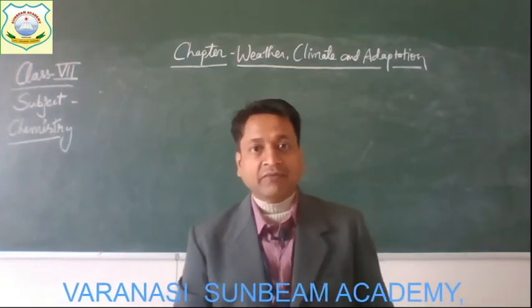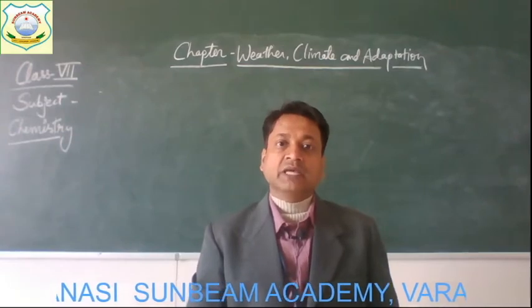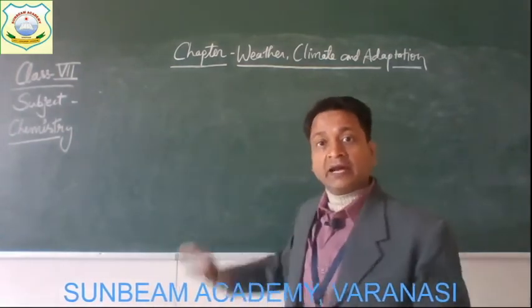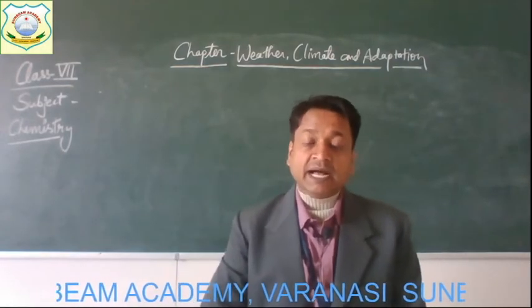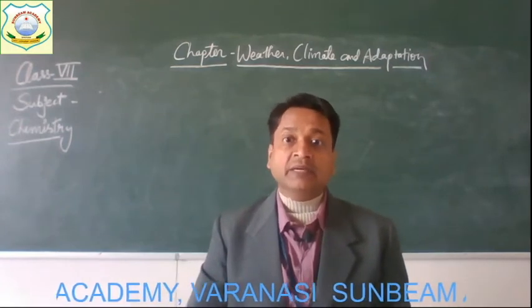Good morning and jai-jai. I welcome you all in today's live class. We are discussing the chapter Weather, Climate and Adaptation. In the previous class, we discussed the adaptation in animals.